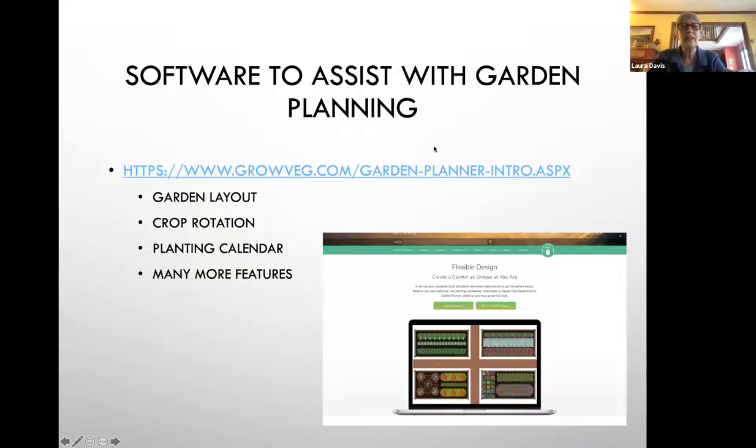One of the things I always liked as a backyard gardener is the website Growveg.com. It's software that will assist you in laying out your garden, keep track of where you planted things from year to year, and give you dates of maturity and planting schedules already loaded in. I think it's less than $30 if you have a recurring membership per year.